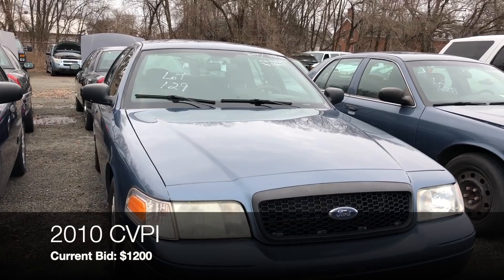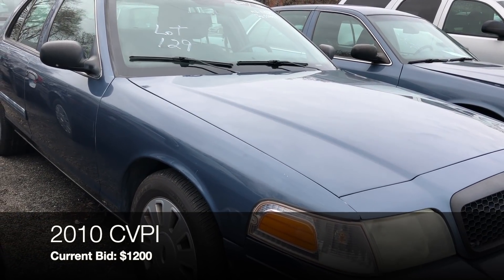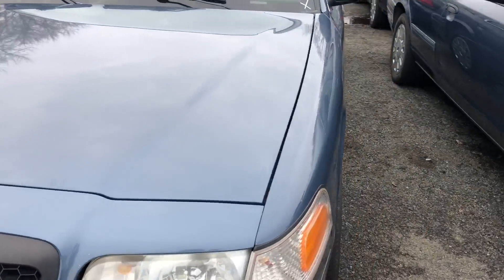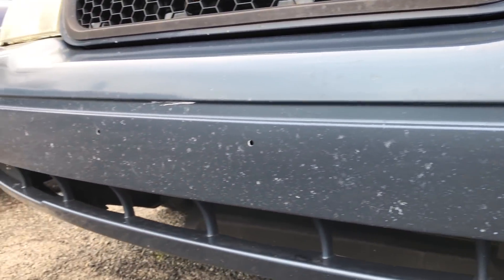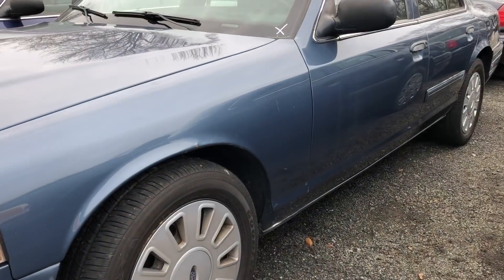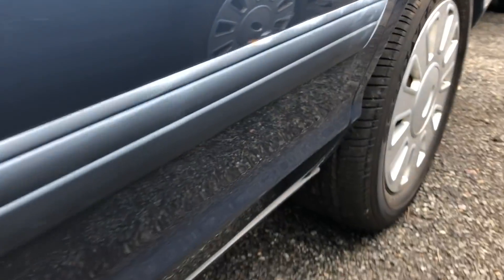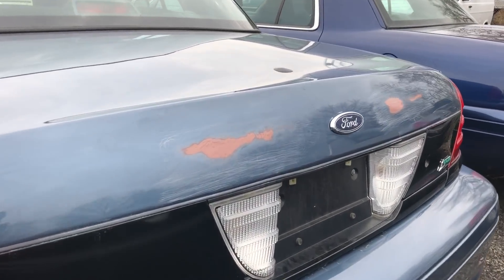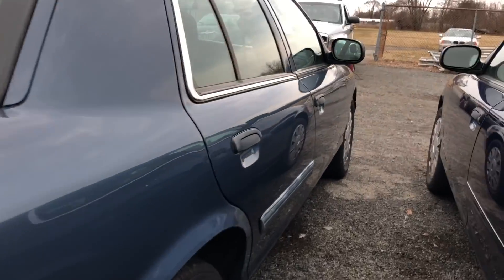Lot number 129 is the 2010 Crown Vic police interceptor — bidding is at $1,200, mileage at 111,000, with 5,820 idle hours. It looks pretty good from here. The front bumper looks original to the car, the headlights are faded — not a big deal — but there's rust on the fender lip and some discoloration. Good tires all around. The trunk lid is a mess though — it looks like animals ripped those stickers off. Some crazing down here.